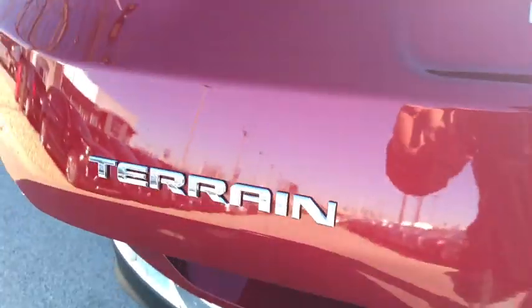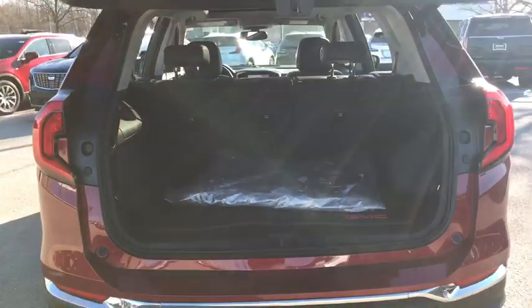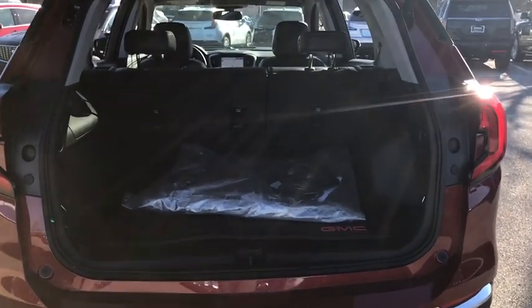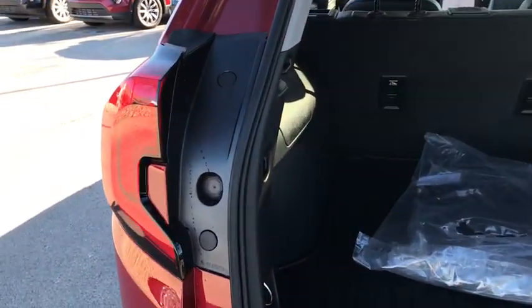AM-FM stereo radio, front-wheel drive, auto-off headlights, premium sound system, electronic stability control, MP3 player, trip computer.